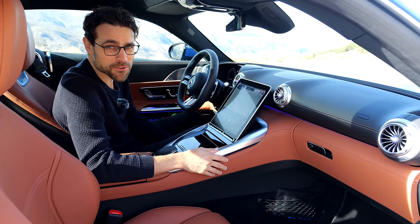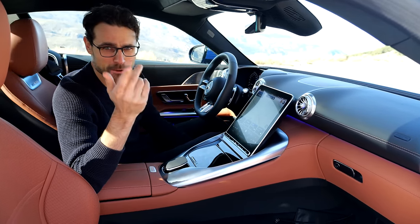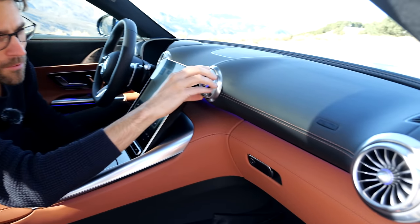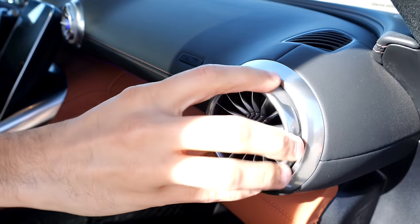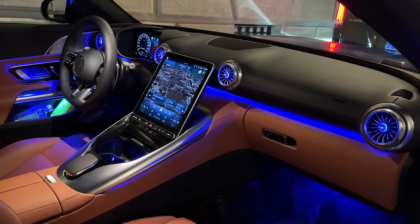For the cockpit overview we film from the passenger door, because it's really impossible even for Michelle to fit in the rear. The vents are pretty cool — turbine style with a clicking sound. Nice illumination on the inside, and you can already see the ambient lighting.